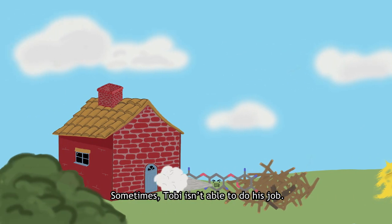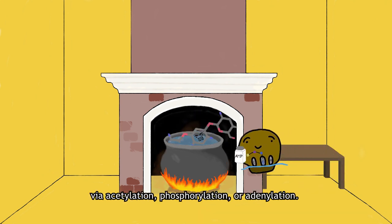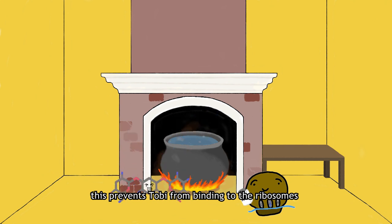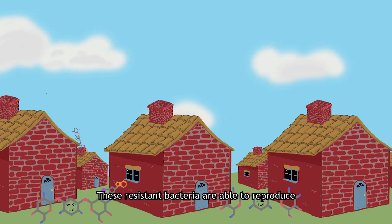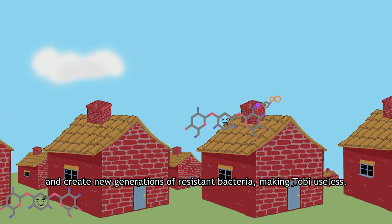Sometimes Toby isn't able to do his job. Some bacteria produce enzymes that modify aminoglycosides via acetylation, phosphorylation, or adenylation. This prevents Toby from binding to the ribosomes and inhibiting protein production. These resistant bacteria are able to reproduce and create new generations of resistant bacteria, making Toby useless.